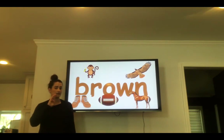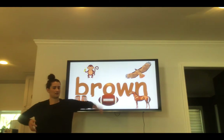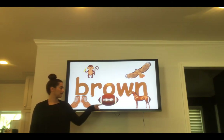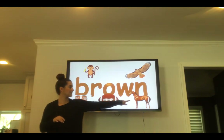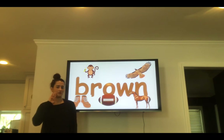Brown. B-R-O-W-N. Brown. Your turn — spell the word brown. Brown. What's brown? Monkeys are brown. Shoes are brown. Footballs are brown. Horses are brown. And eagles are brown. In your house, what things can you find that are brown?